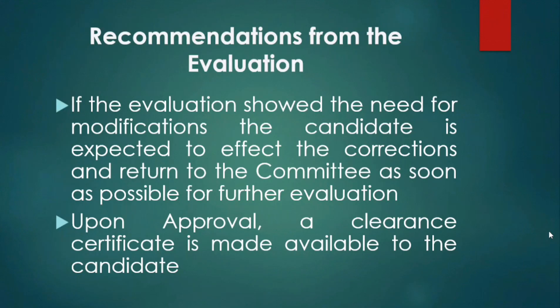Based on these recommendations from the evaluation, if there is any need for modification, the candidate is expected to effect the corrections and return to the committee as soon as possible. Upon approval, a clearance certificate is made available to the candidate.